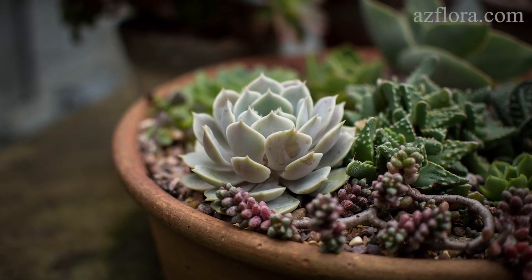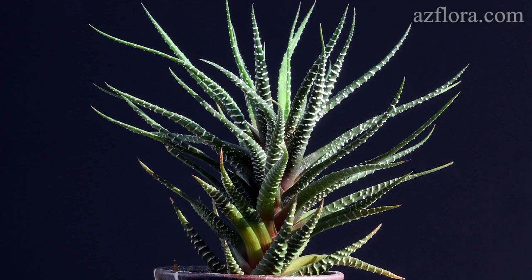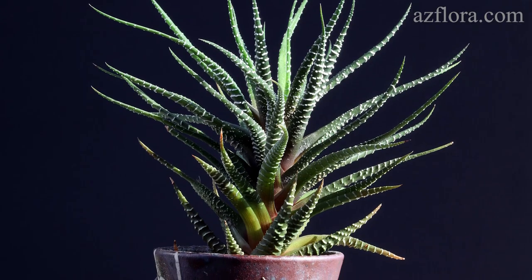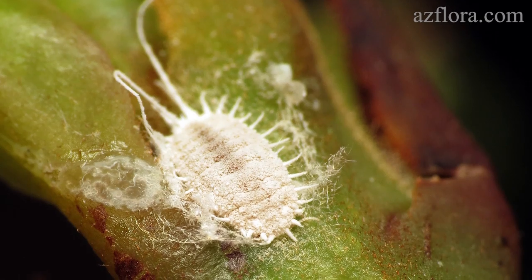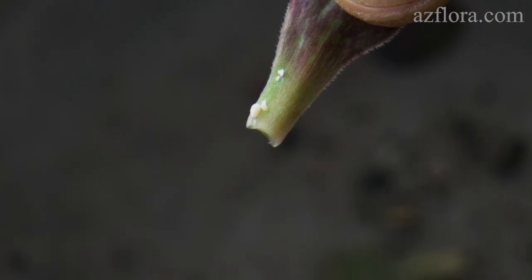Having a significant collection of succulent plants, we believe that no single plant can be more valuable than the entire collection. In our region, the mealybug doesn't live under natural conditions, so the only probable source of infection is a newly purchased plant.